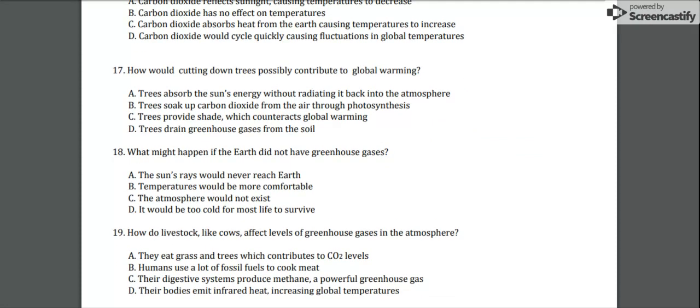Number 17: how would cutting down trees possibly contribute to global warming? Is it A) trees absorb the sun's energy without radiating it back into the atmosphere; B) trees soak up carbon dioxide from the air through photosynthesis; C) trees provide shade, which counteracts global warming; or D) trees drain greenhouse gases from soil? Part 2 coming next.